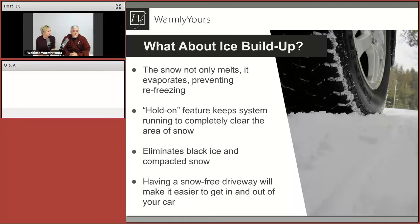What about ice buildup? The hold-on or after-run-time feature handles that. As it snows, the snow is melting, but we keep the system on because we want that water to evaporate — get into the atmosphere so you won't have ice buildup. Ice can be even more dangerous than snow. When you have kids shovel, there's always going to be snow or ice compacted into the top of your concrete or asphalt. This system completely gets rid of that.